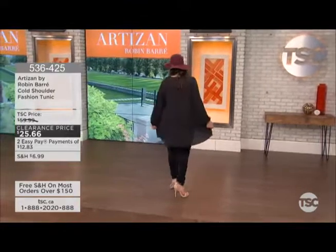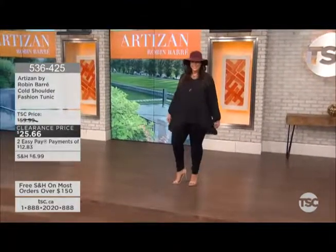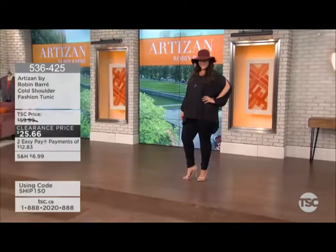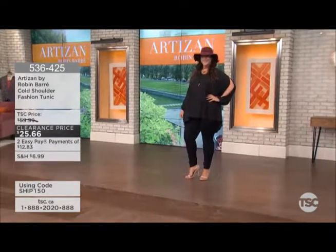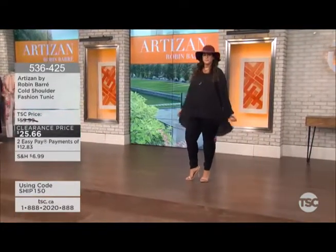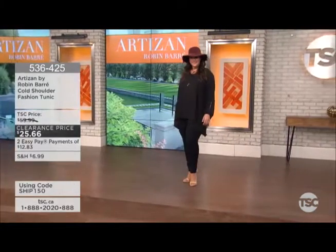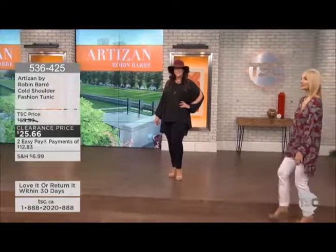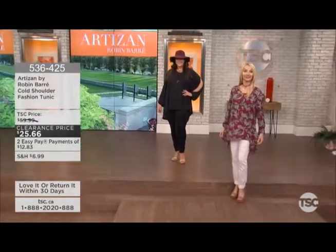All right, the final look of the hour is the Robin Barre cold shoulder fashion tunic. Down from $60 to $25.66. Available in black, burgundy paisley, black paisley, and khaki paisley. Extra small through 4X+, machine washable, and also made in Canada.